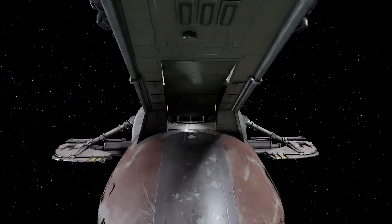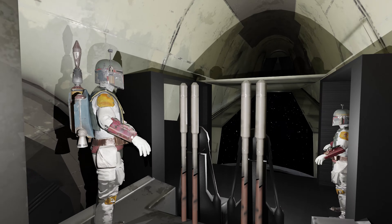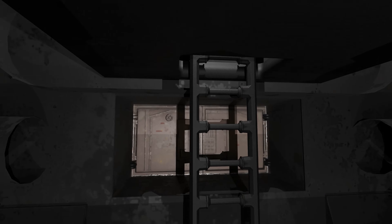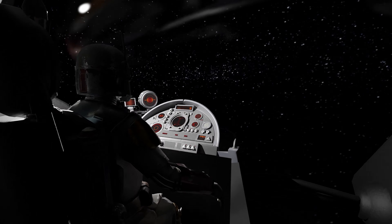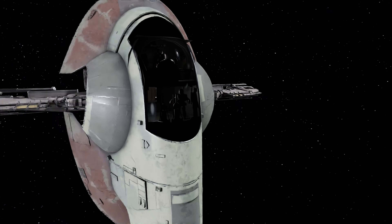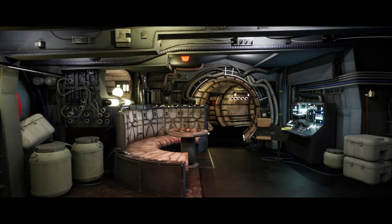A model I'm currently dedicating a lot of time to is the full Slave I interior. So far I've blocked out the interior all the way from the entrance to the cockpit including its rotation mechanism. I'm now in the process of modeling the details and high-res textures to finish it out, and I had help with the cockpit from Jack Uglo who made the Millennium Falcon lobby.